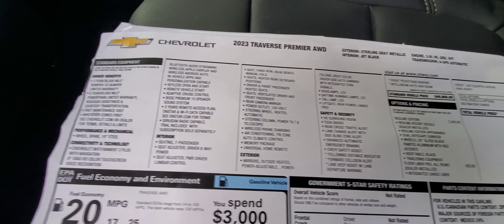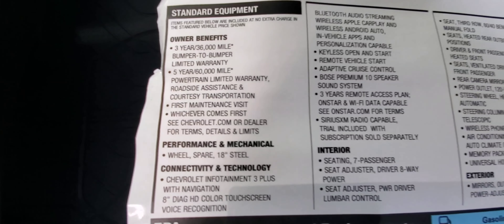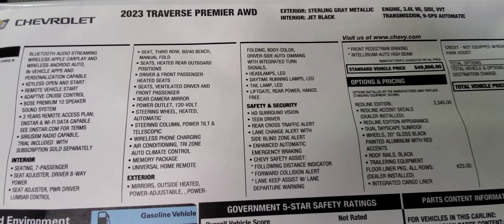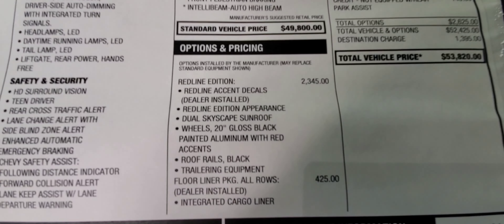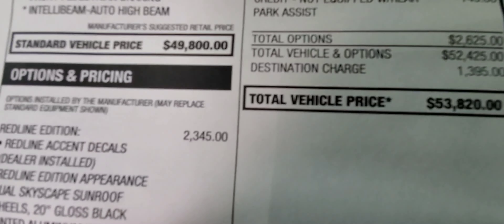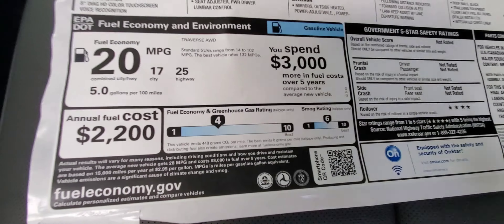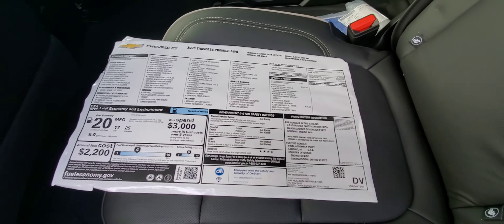As promised, here is the window sticker for this model. If you want to pause on any of these sections and read them, it will show you what is on this particular model. Any questions at all? Here's your redline package on this vehicle and your options. Right there — $53,820. Save a bunch here and your mileage. We've once broke 30 miles a gallon on our Traverse for the same year. And of course, all your safety ratings aren't posted yet.